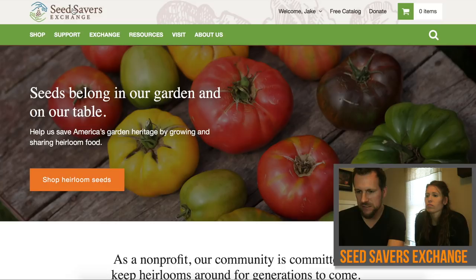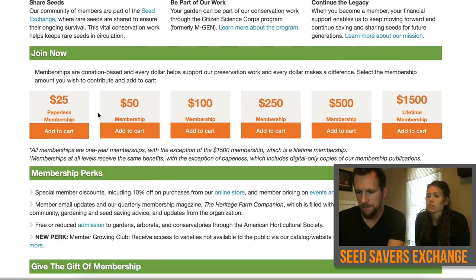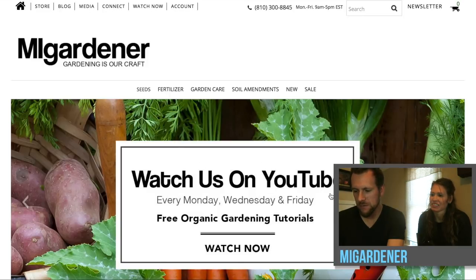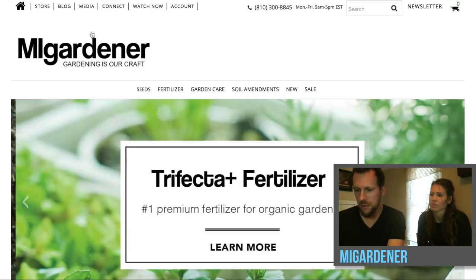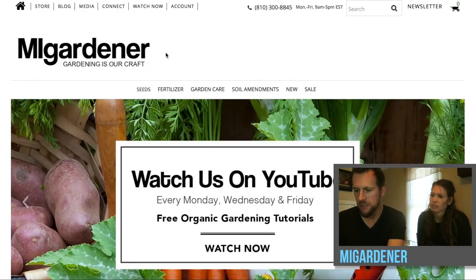We are also going to check out the Seed Savers site. These guys are out of Iowa — they sell seeds and they also do a seed exchange where you can sign up as a member. I did see on their site that to become a member you pay $25 and then you get 10% off all purchases and you're able to participate in the seed exchange. And then on the MI Gardener site, he is on YouTube, so feel free to go check out his channel. I do have a referral link in the description, so if you click through my link we do get some type of credit through his site.